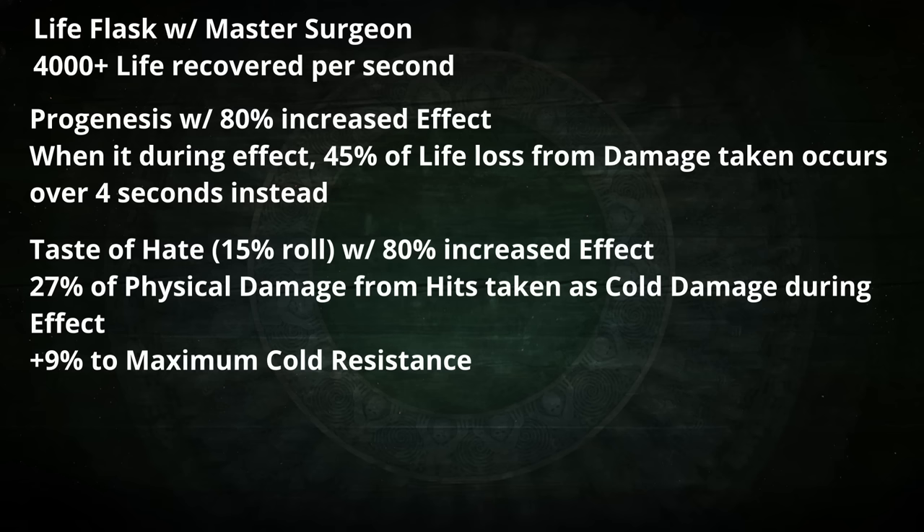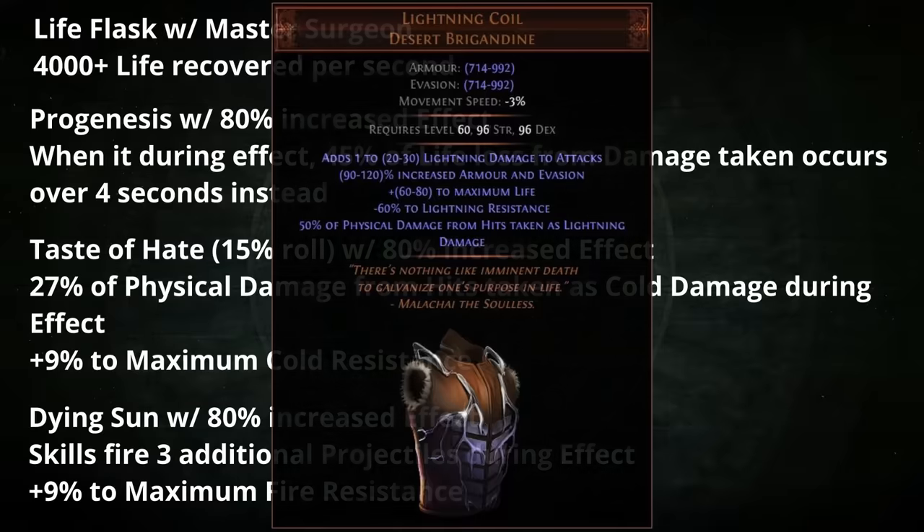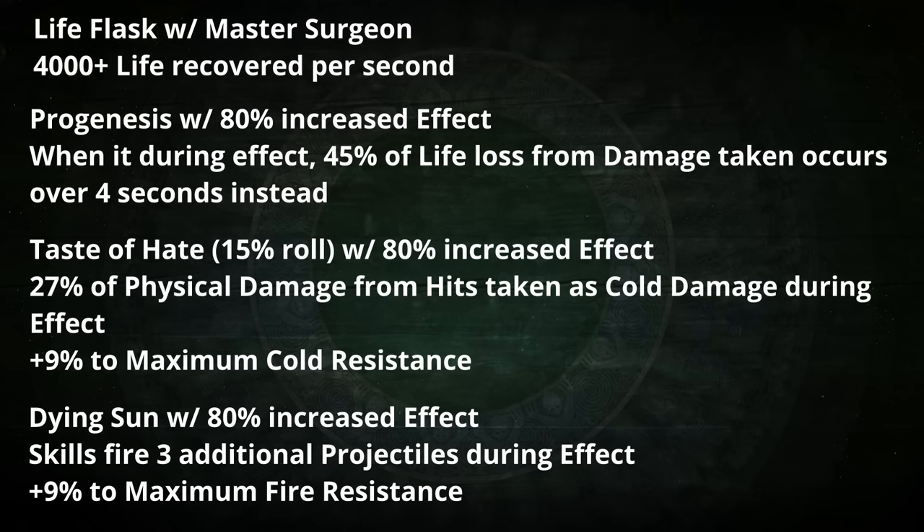Due to the amount of flask charges you can generate, it's possible for a Pathfinder with the Tides of Time to actually keep up a well-rolled Dying Sun permanently as well. With 80% increased flask effect, this will provide skills firing three additional projectiles and some increased area of effect. Importantly, the Dying Sun is also a ruby flask, so with 80% increased effect it will also provide plus 9% to maximum fire resistance. That would leave one flask slot open, which will most likely be a topaz flask, considering the Pathfinder is likely shifting most of the physical hit damage they take into Elemental, including a lightning coil. The life flask and topaz flask will provide valuable affixes to solve problems such as stun immunity.